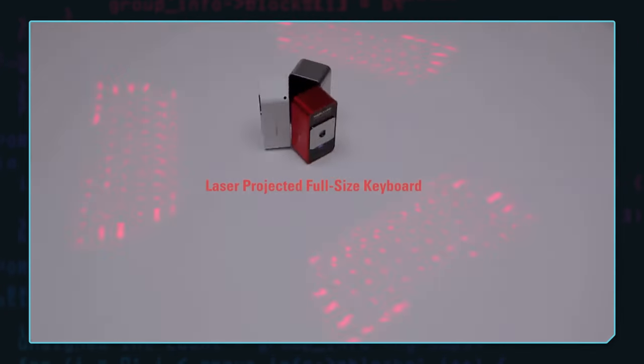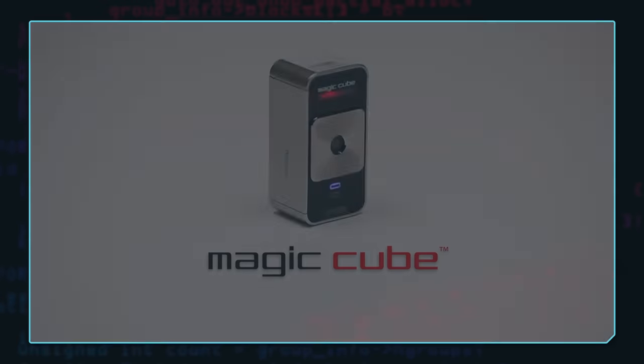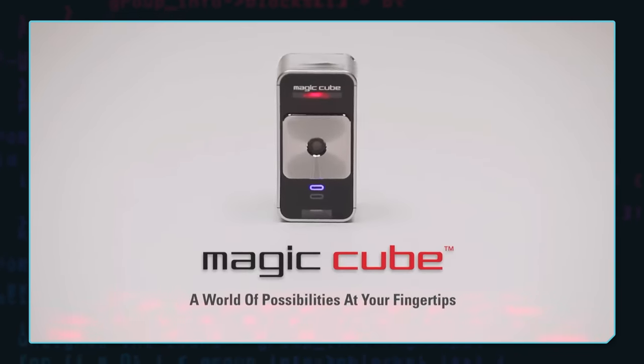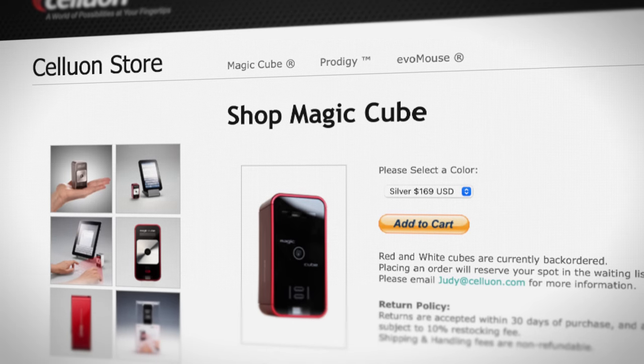Fast forward to June 28, 2011 — Seljuan posted a video on their YouTube channel about their latest product, Magic Cube. I first heard about this product from that YouTube video, but I don't remember it getting much press attention, at least in the United States. I went back and checked archives, and I could barely find anybody talking about this thing. Later that year, Magic Cube went on sale for $170.